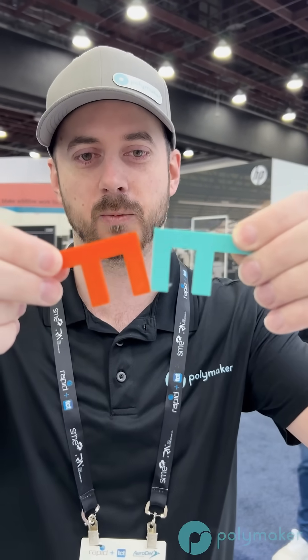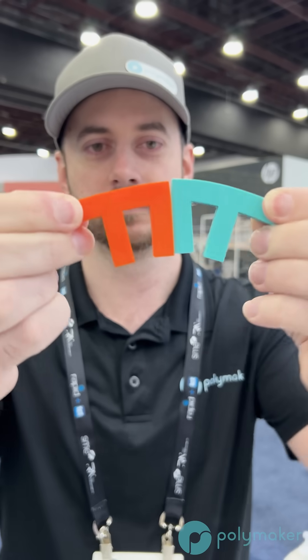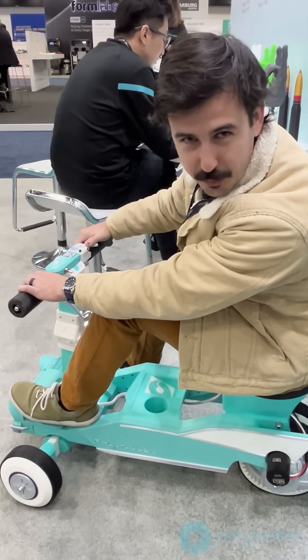Did you know that we have multiple hardnesses of TPU? This is TPU 90, this is TPU 95 — you can see which one is stronger.